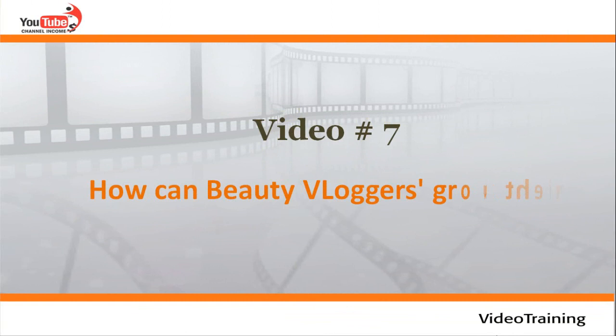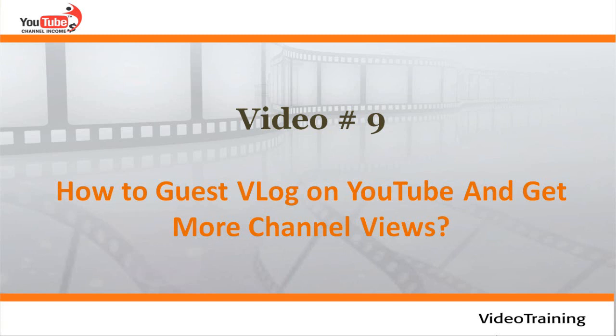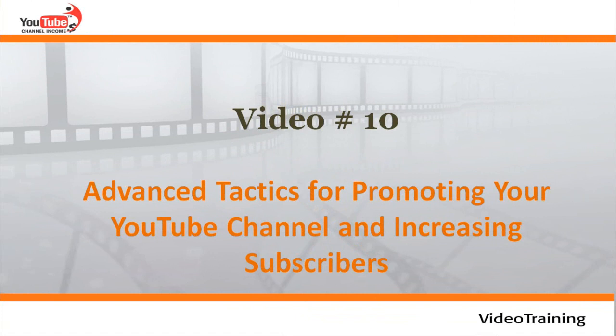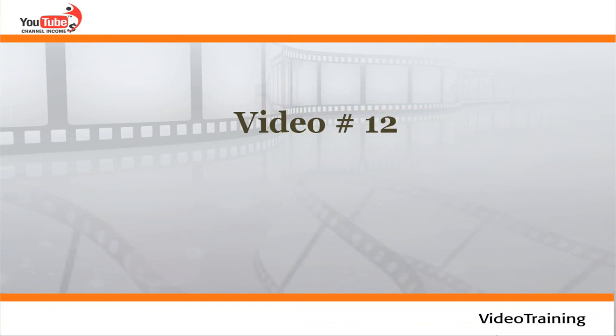Video number seven: how beauty bloggers can grow your YouTube channel. Video number eight: tips to create a gaming channel on YouTube. Video number nine: how to guest blog on YouTube and get more channel views. Video number ten: advanced tactics for promoting your YouTube channel and increasing subscribers. Video number eleven: best tips on profitable YouTube advertising and promotions. Video number twelve: how to drive sales using YouTube cards. Video number thirteen: YouTube channel SEO tips for 2017.